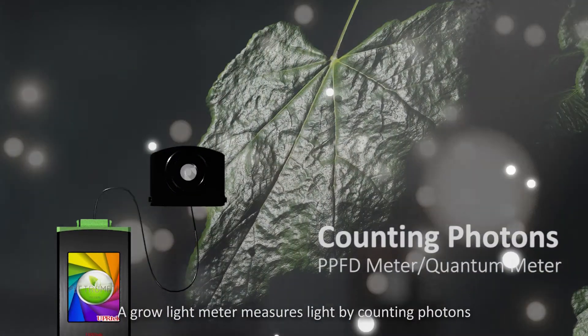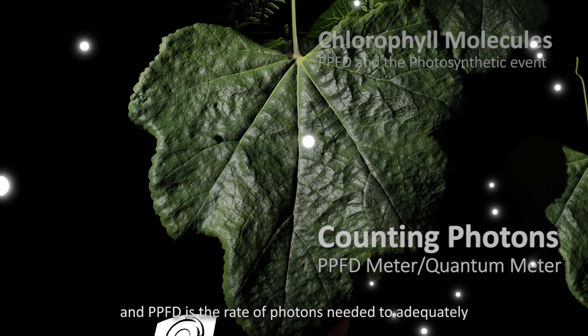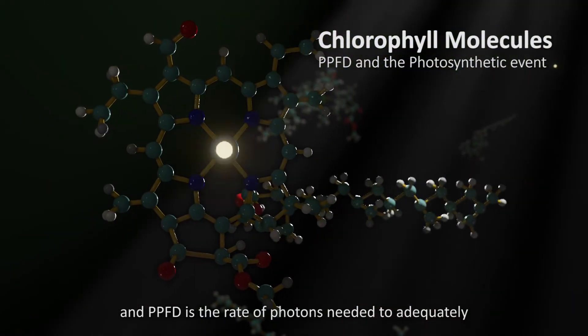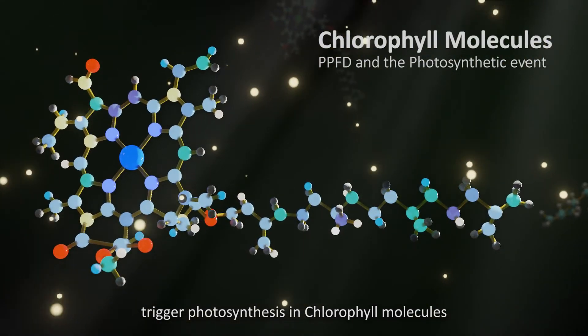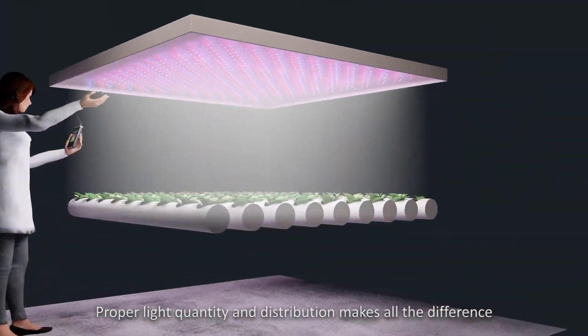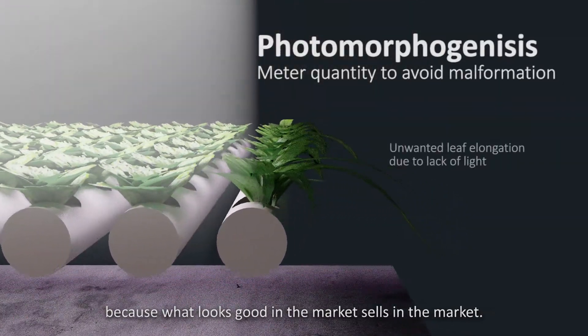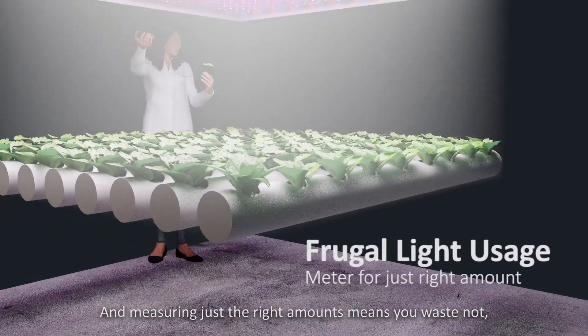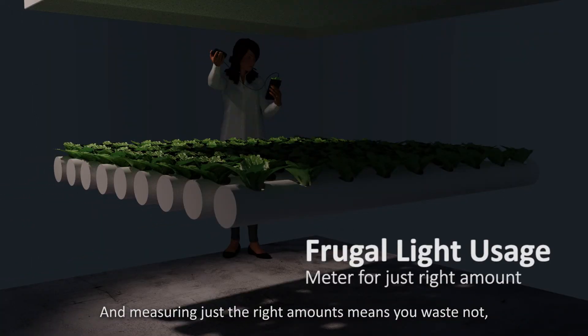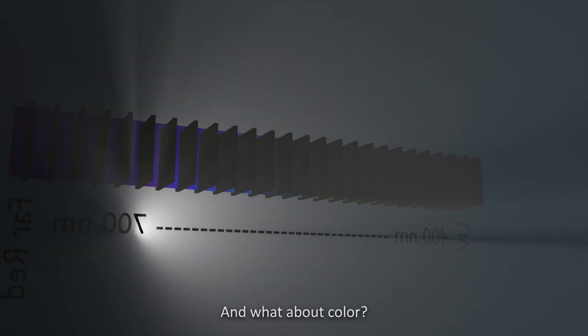A grow light meter measures light by counting photons, and PPFD is the rate of photons needed to adequately trigger photosynthesis in chlorophyll molecules. Proper light quantity and distribution makes all the difference, because what looks good in the market sells in the market, and measuring just the right amounts means you waste not even one drop of light.